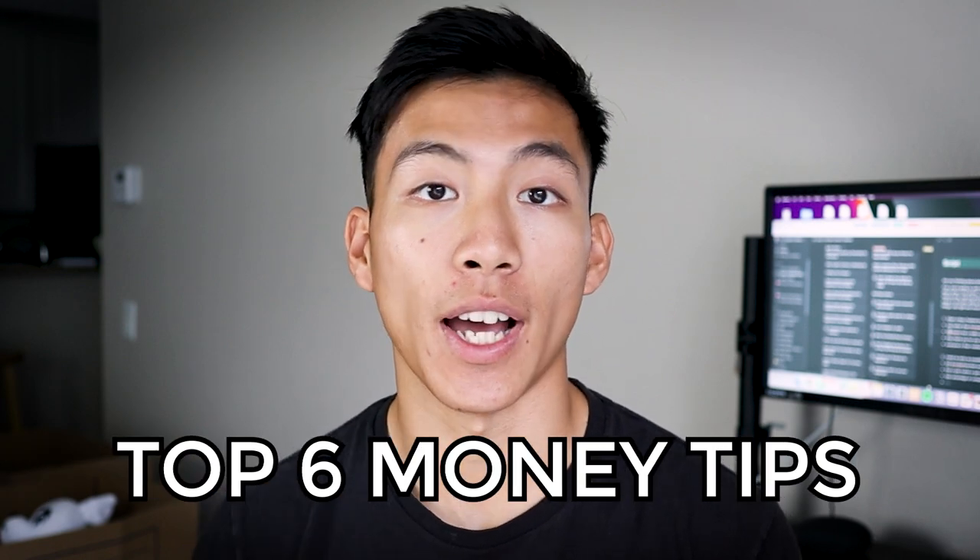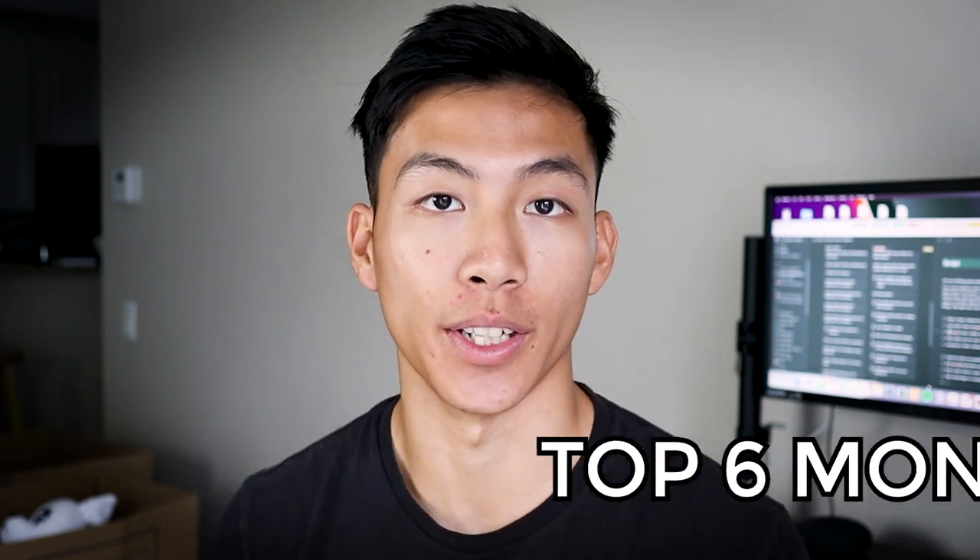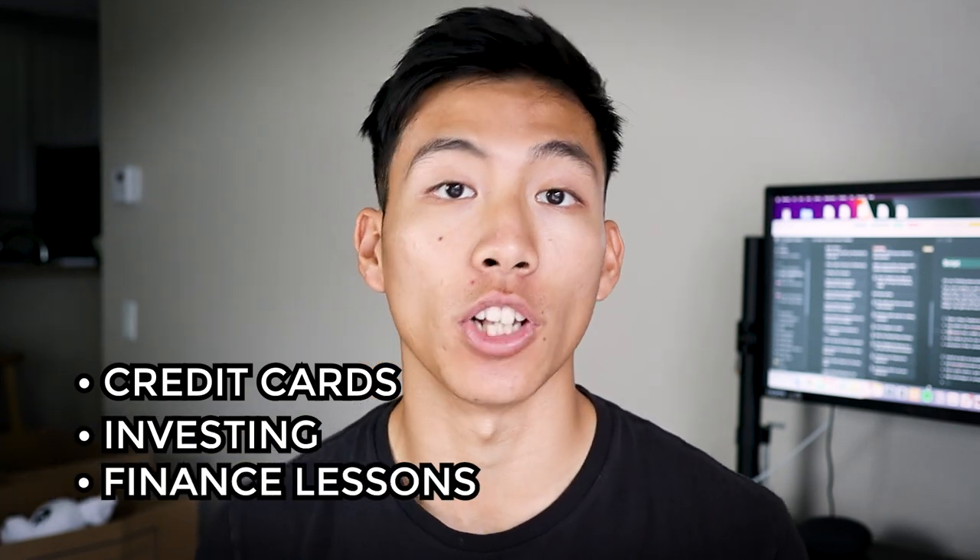Are you thinking about joining the military? If so, you're going to want to watch this video because I'm going to be going over the top six money tips that I wish I knew about when I first joined. I'll talk about things like credit cards, investing, as well as other finance lessons that I learned along the way.